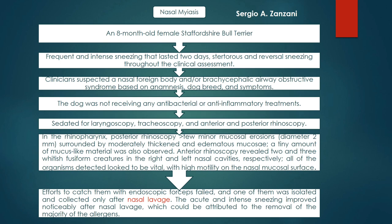Let's discuss another case study on nasal myiasis. An eight-month-old female Staffordshire Bull Terrier was presented with frequent and intense sneezing that lasted two days; reversal sneezing was also observed. Clinicians suspected a nasal foreign body or brachycephalic airway obstructive syndrome based upon the symptoms and the breed of the dog.